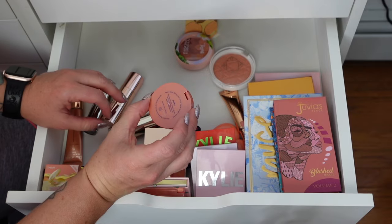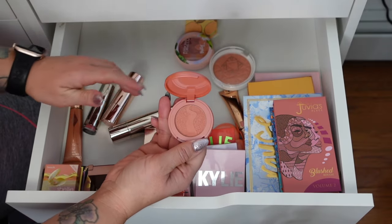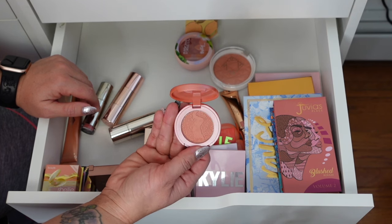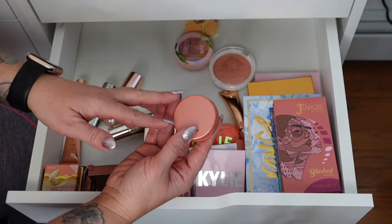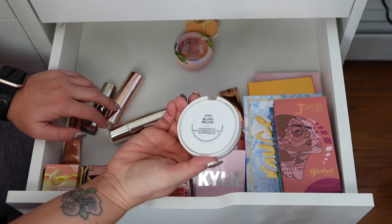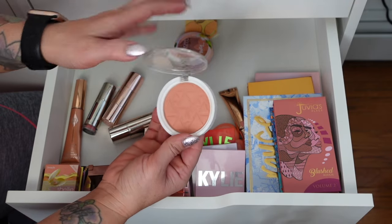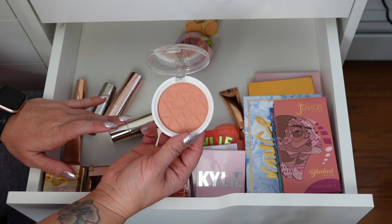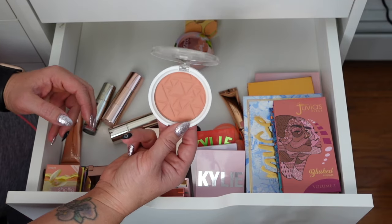This one from Tarte is the Amazonian Clay 12-Hour Blush in Quirky. I had literally decluttered all my Tarte blushes and then I got this in a subscription box — thankfully it's the color I use the most, so I'm going to keep this one. Ofra — this is Blush Bellini. I love this. It's a really pretty matte peachy shade. I wear this for work because we're not allowed to have glitter, so it's definitely a good staple for work.